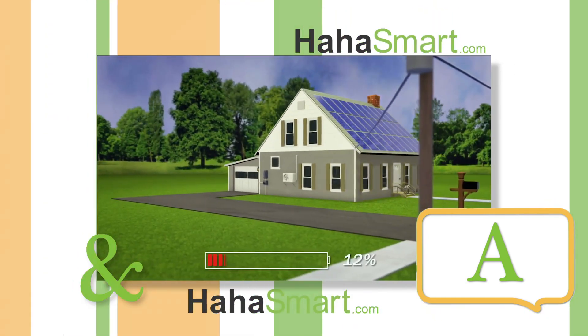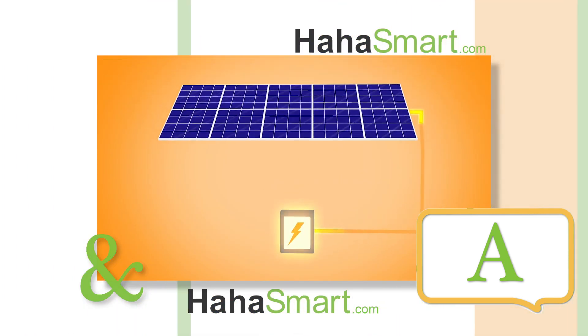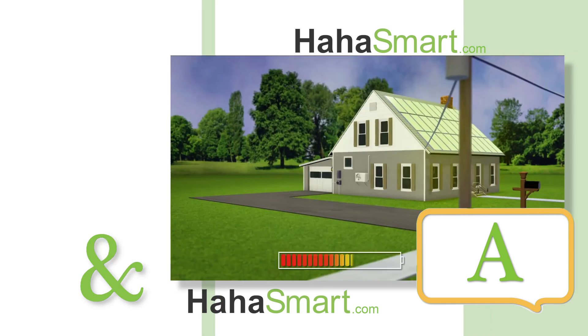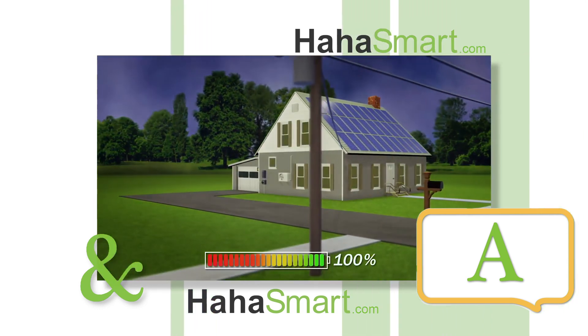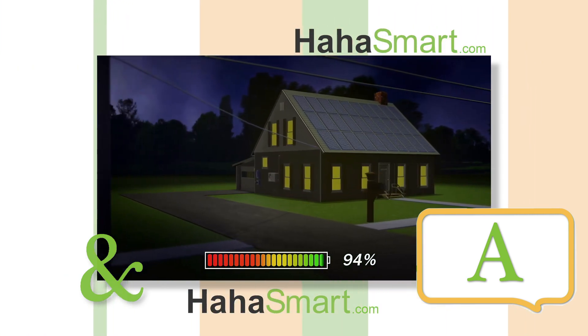If your solar panels are producing more solar electricity than you need, the excess electricity will go towards charging the solar power battery. When your solar installation isn't producing electricity, you will be able to draw the energy that was previously stored in the battery for night use.